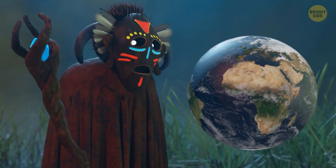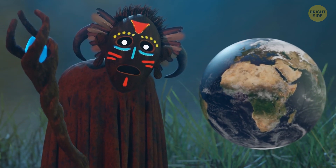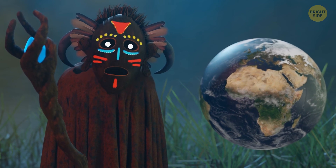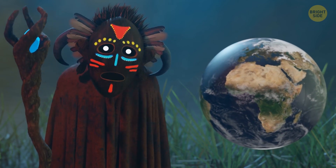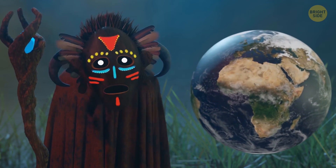You find yourself in Africa, land of unique wildlife, home to a great variety of cultures and languages, and, first and foremost, host to the world's largest hot desert, the Sahara.